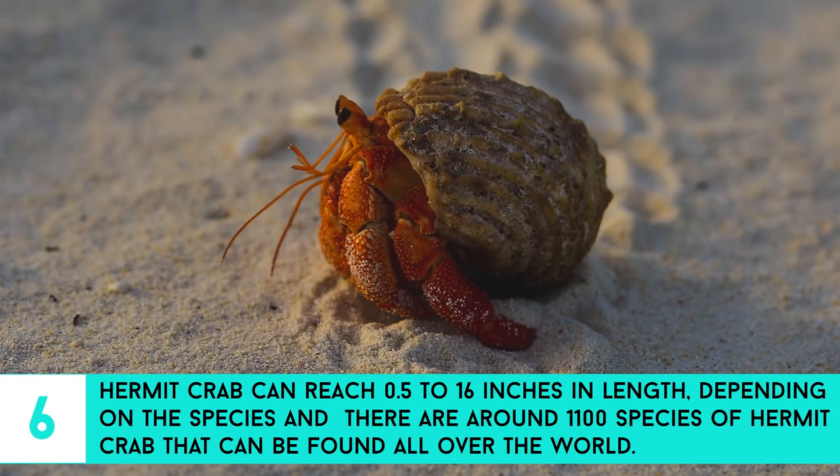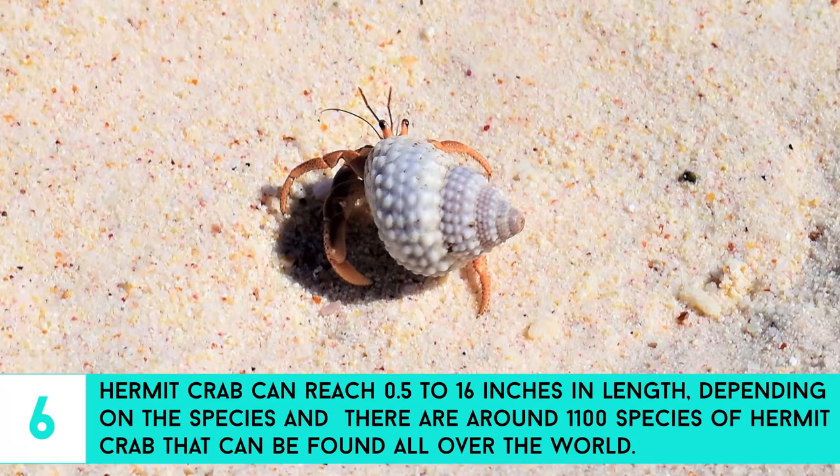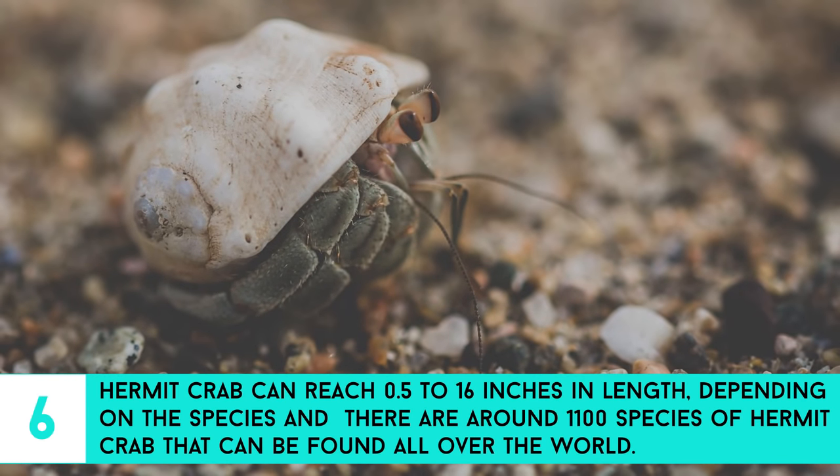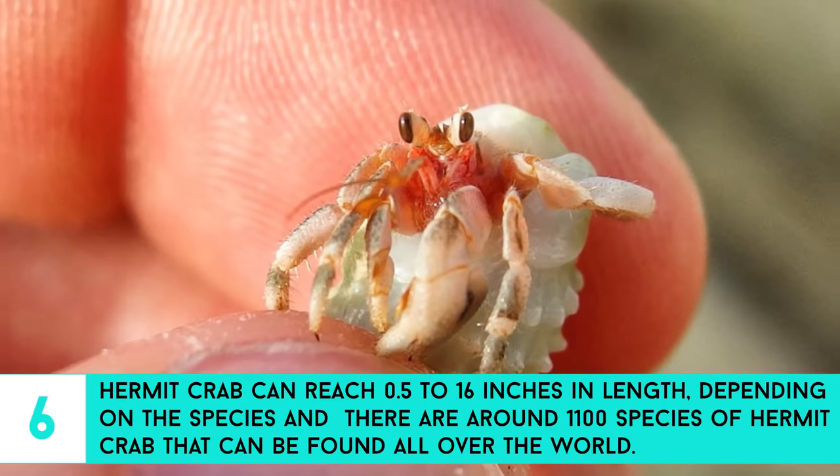6. Hermit crabs can reach 0.5 to 16 inches in length, depending on the species, and there are around 1,100 species of hermit crab that can be found all over the world.